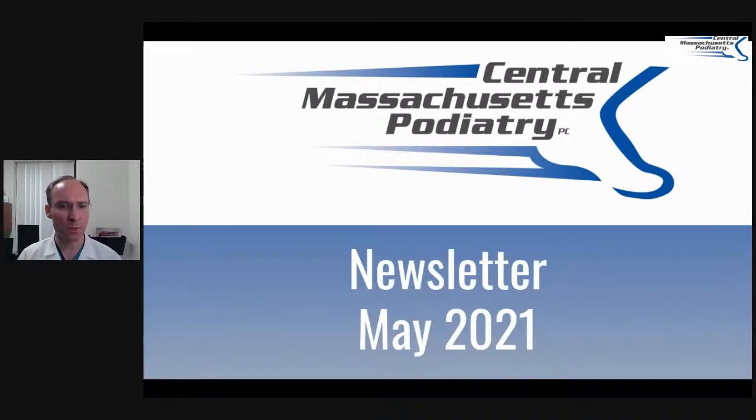Hi, Dr. Pelto here. Welcome to the May 2021 newsletter from Central Massachusetts Podiatry.